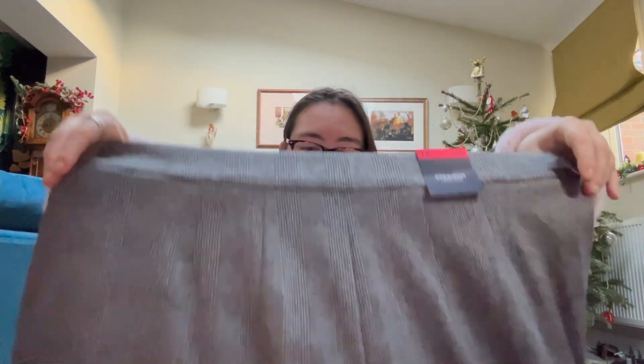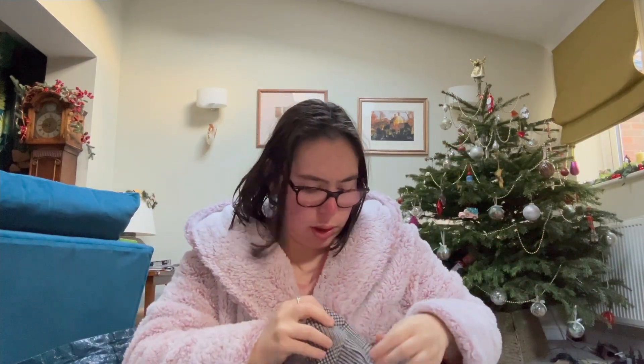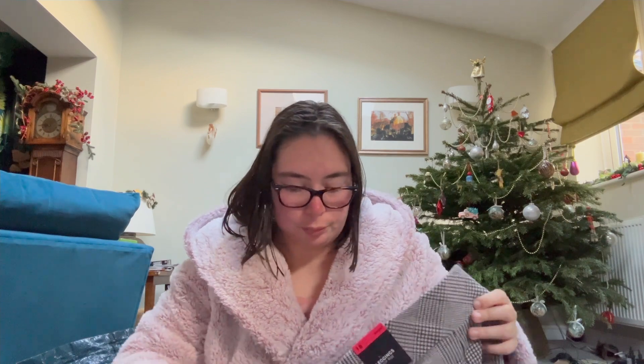I got two pairs of trousers — they're very similar. I've got these ones from M&S which will be nice for going out for meals, and I've got these ones that I really like — these are my favorites, also from M&S.